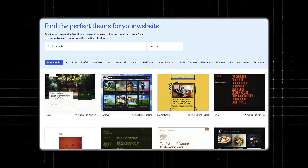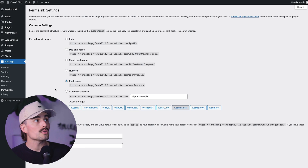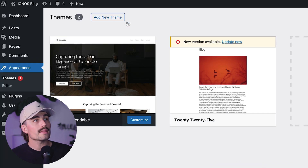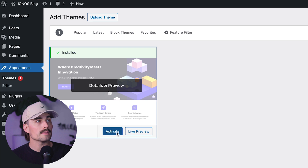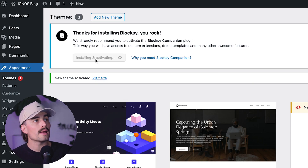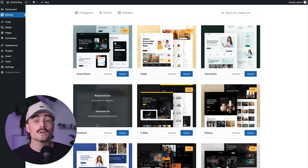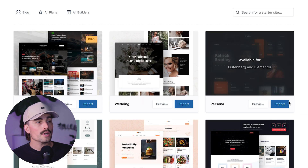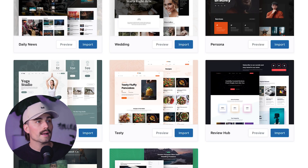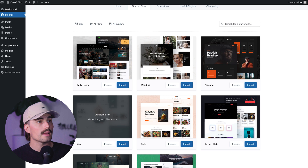Now let's make your blog look like, well, your blog. WordPress uses something called themes to control how your site looks — think of a theme like the clothing your blog wears; it doesn't change the content, just the style. We'll go to Appearance > Themes, add a theme, and look for the Bloxy theme. This is my personal favorite — it's lightweight and very easy to use. Click Install and then Activate. It will prompt you to click on the Bloxy Companion. Inside the Bloxy Companion you have Starter Sites, which gives you a really good starting point to get a professional-looking website with little to no effort. Select the Blog category, find a free option you like — I like the one called Tasty — and import it.